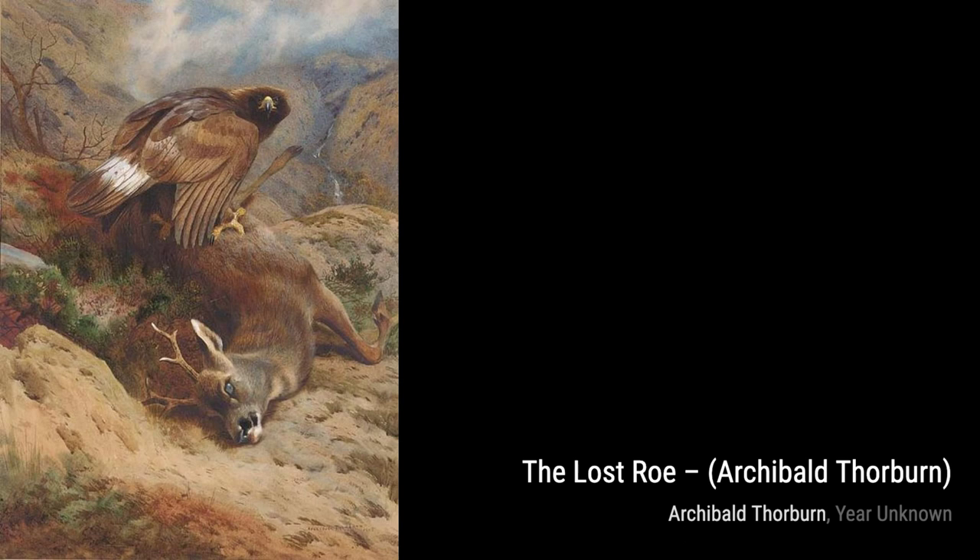In Black Cock and Grey Hen on a Rowan Tree, Thorburn captures the beauty of these birds perched on a tree, blending in with their surroundings.